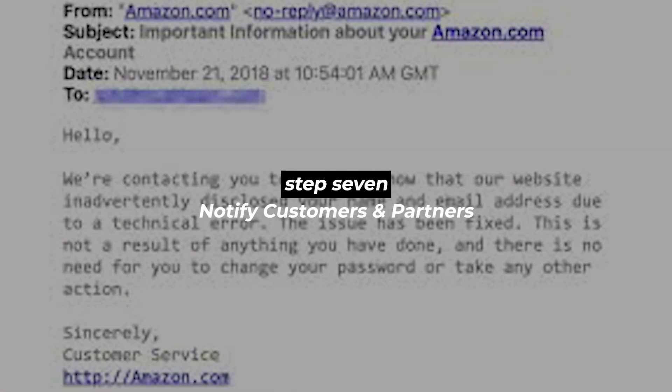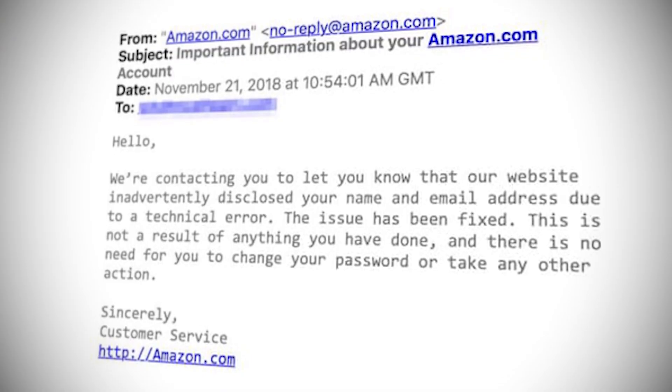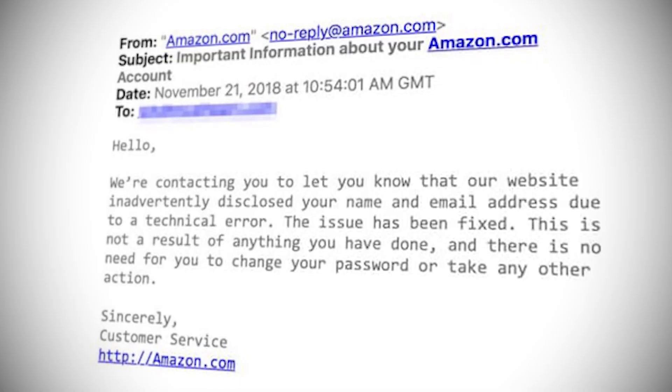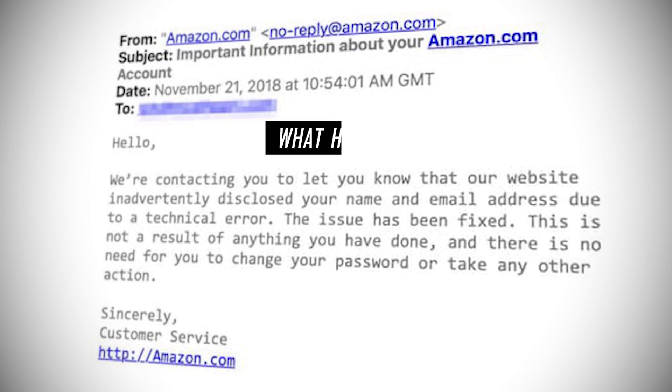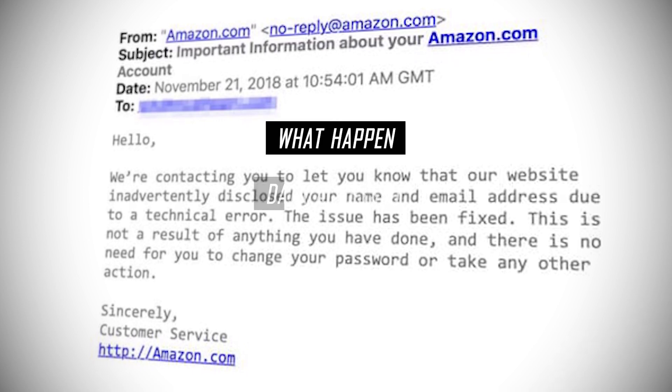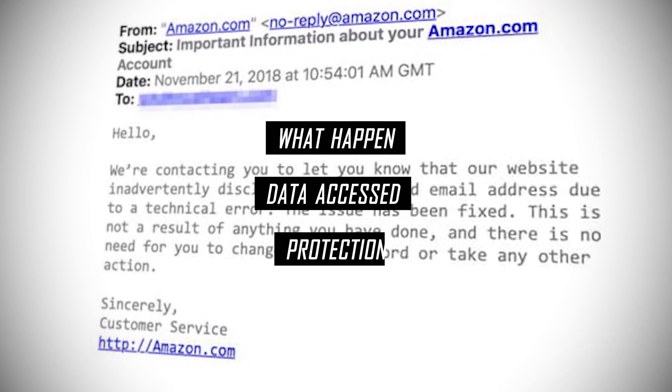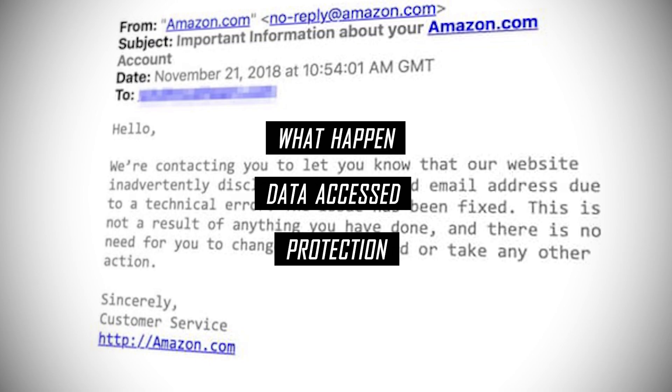The next step is to notify your affected customers and partners. If you have used the internet within the last two decades, you've probably received some sort of email related to a data breach or data access. Based on regulatory compliance and laws, companies have to notify their customer or user base. For customers, you'll often see those emails published with a detailed overview of what happened, specifics of the type of information that was accessed, and some steps or ways to protect your data.